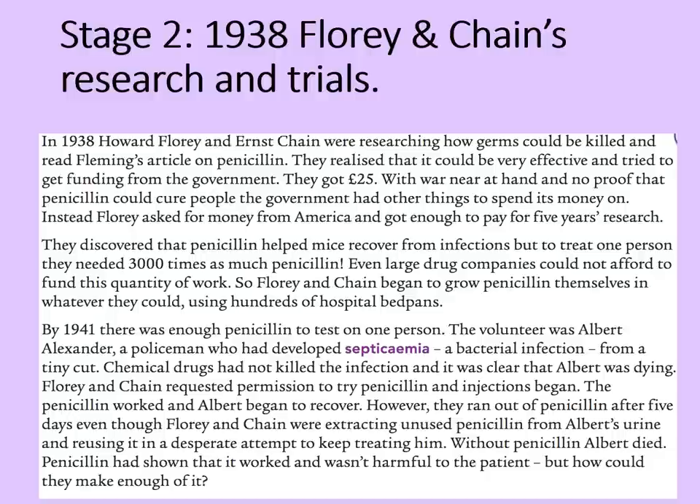However, penicillin had shown that it worked and that it wasn't harmful to the patient. Not good news for Albert, but it could save lives in the future. They just needed to find a way of making enough of it.